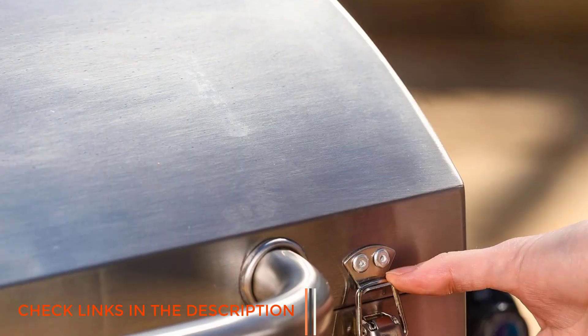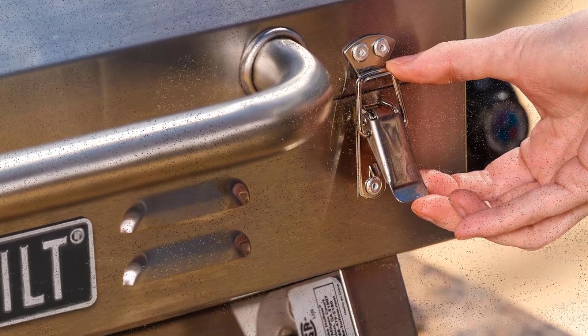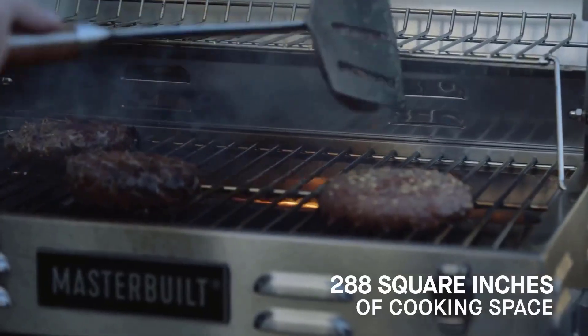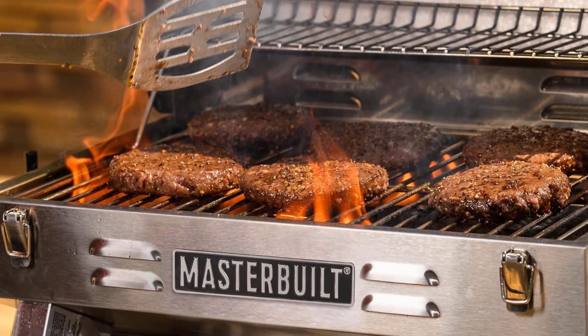The chrome-coated warming rack adds versatility to your grilling experience. Operating on small disposable propane cylinders (not included), this grill offers convenience wherever you go, with propane widely available as a camping accessory. Whether you're cooking up burgers or veggies, it's ready for any outdoor meal.